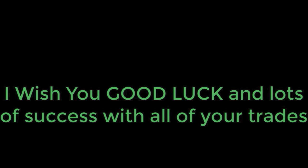If you're still watching this video I just want to say thank you so much — I really appreciate it. I also want to wish you good luck and lots of success with all of your trades.